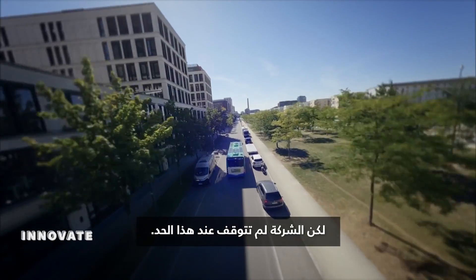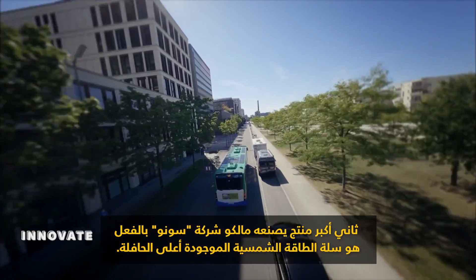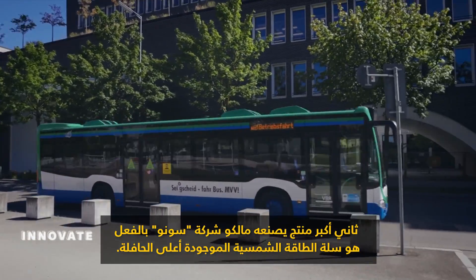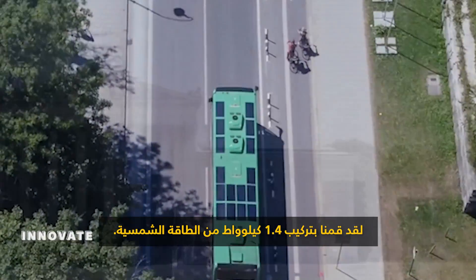But the company isn't stopping there. The second bigger product Sona Motors is already producing is the solar bus kit. On the top of the bus, we have installed 1.4 kilowatts of solar power.